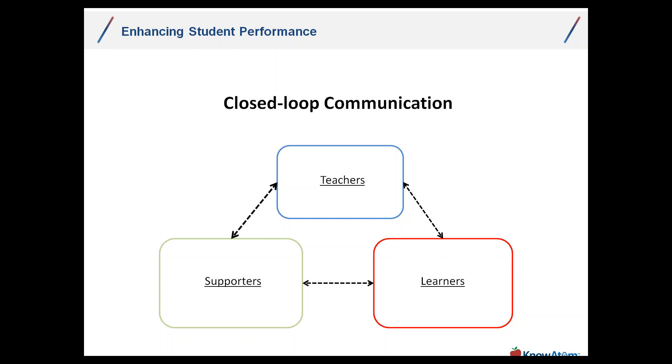Sometimes it comes down to the time on learning required. The most obvious connection is parents: if a parent is well-educated by their teacher and district about what they can do at home and what's expected of their student, then they will reinforce those expectations and enhance teaching and learning. That closed-loop communication is really key. Case in point: the Common Core standards for ELA and math have struggled tremendously because of the lack of closed-loop communication.